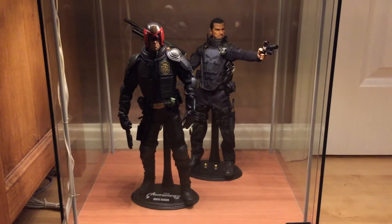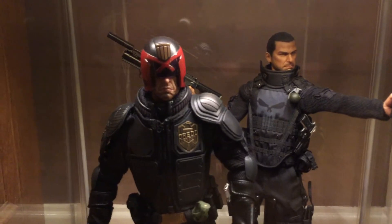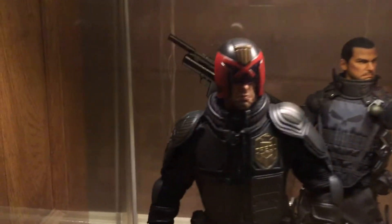And here's the figure of he who should not be named at the moment. There he is. It's not his real name because it doesn't come with a stand. That's awesome for the price.